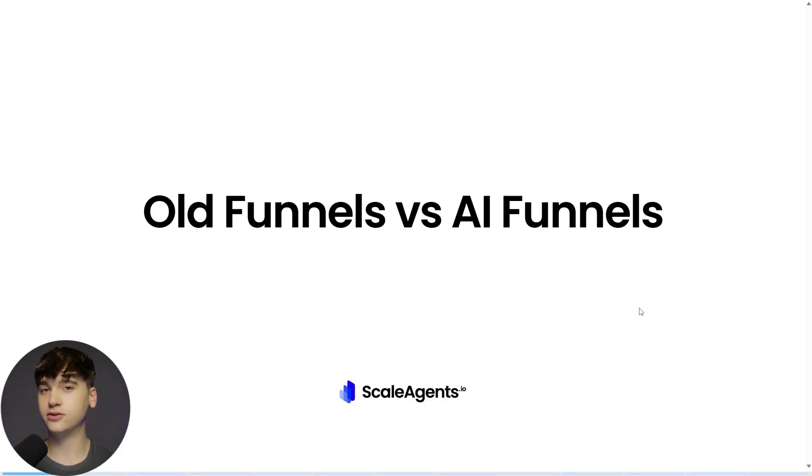The best part about AI-driven funnels, especially when you're taking people out of the equation as far as manual work that used to have to be done, is that it's ultimately cheaper and more efficient. So it's really the next wave and it's going to be taking over the industry.